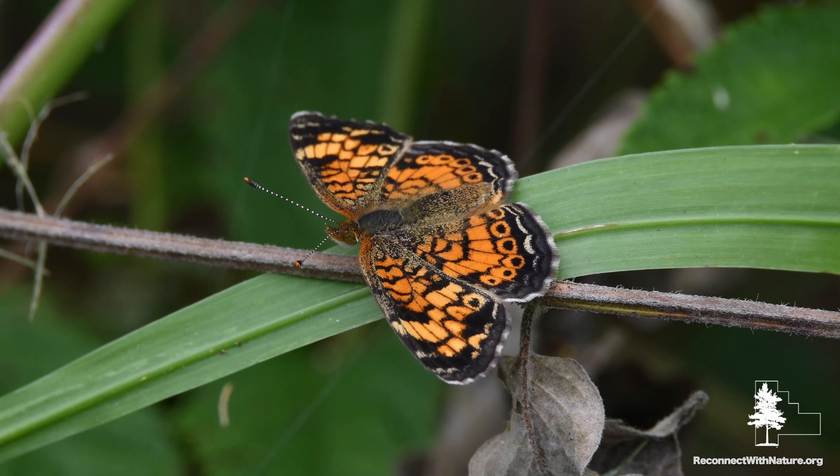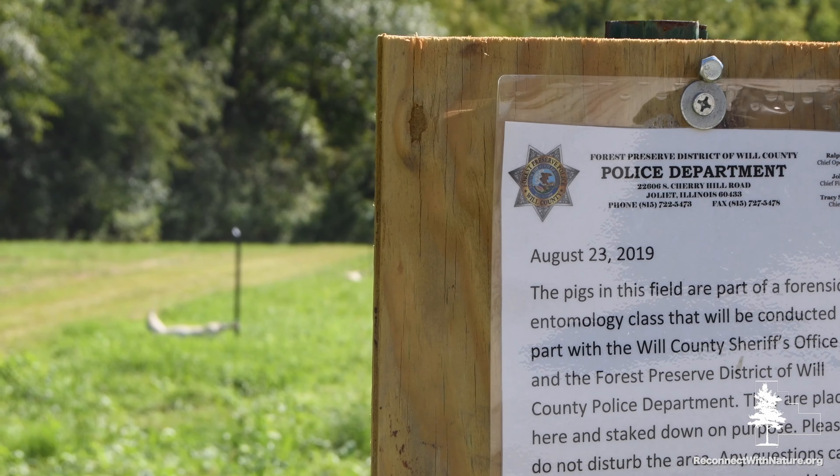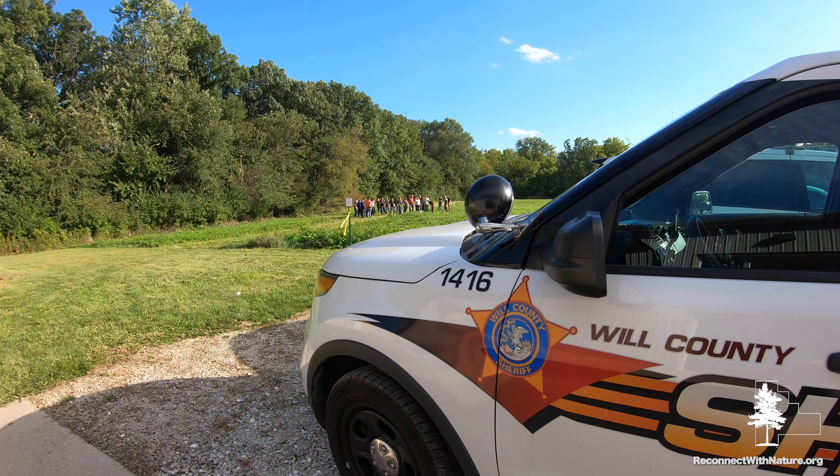It's no secret that the preserves offer thousands of acres of beautiful scenery, prime wildlife habitat, and wonderful recreational opportunities. But there's some fascinating research that goes on out of public view.